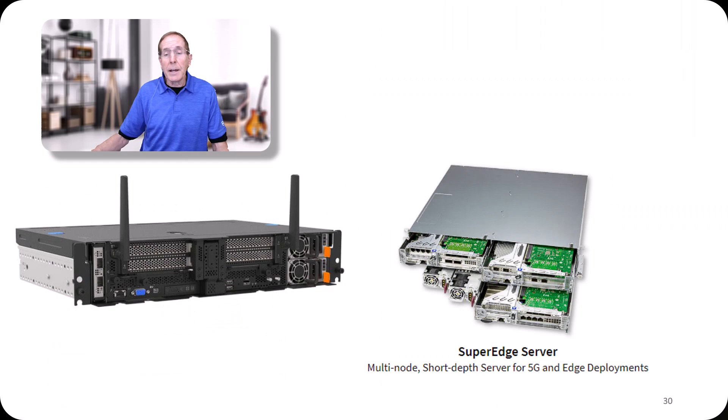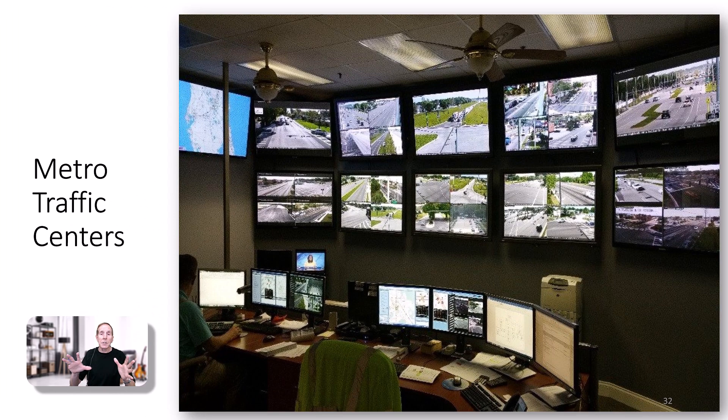Today, cities face enormous tasks of monitoring intersections and roadways. When you have a traffic center with only so many monitors and so many people staffing it at any given time, edge servers and cloud computing can provide thousands of video feeds with decision-making as to which one is displayed, so county officials can look at an intersection or roadway that needs attention and ignore the rest. This is a great use of edge servers.